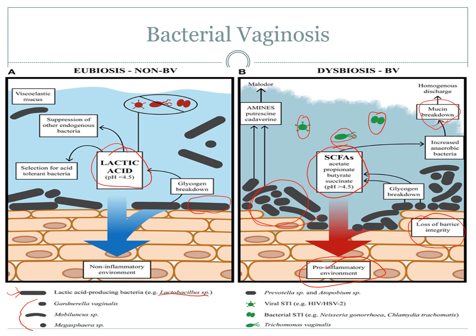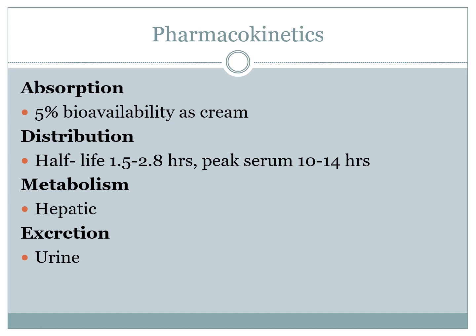The treatment for bacterial vaginosis is either oral metronidazole or PV clindamycin, which is what we're going to talk about now. We're going to focus on the cream form, as the capsule form is used as an alternative to most treatments and as an adjunct to aminoglycosides for acute wounds. Looking at the pharmacokinetics of the cream, it only has a 5% bioavailability. This means by design you don't really want it to kill all the bacteria within the vaginal wall, and it can usually determine how long the treatment regime will go on for.